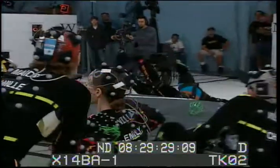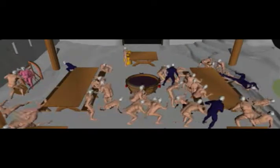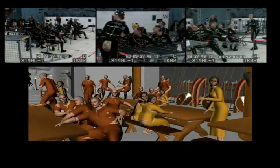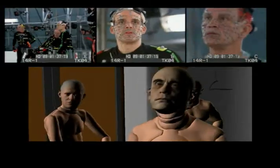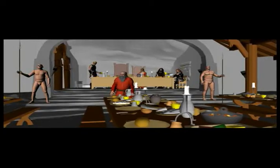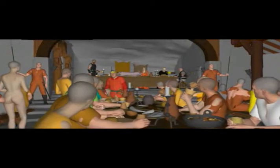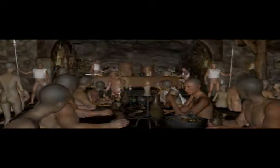The large size of the resulting files meant that no one computer could handle or process all the data. A distributed method for dealing with the data was implemented. The files were chopped up into their component parts that either contained isolated faces, hands, bodies, or props. Each part could then be worked on in different ways depending on the type of data it contained, before it all came back together to make a final shot.